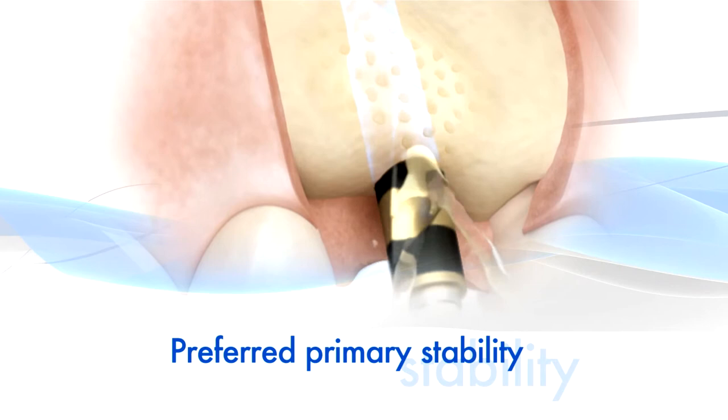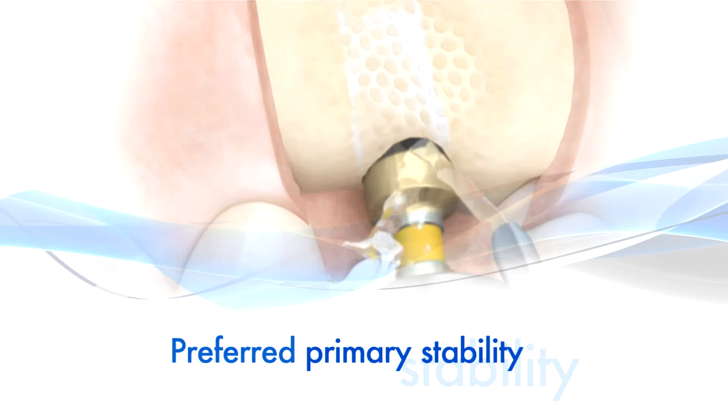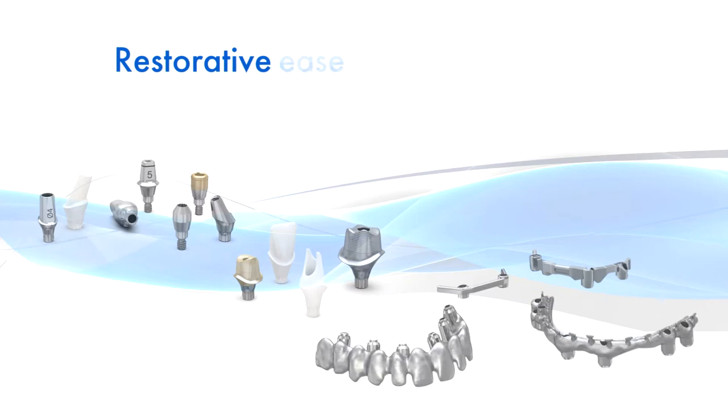The flexible drilling protocols allow for preferred primary stability. What you gain from EV is the fact that you have the enhanced perception of primary stability.